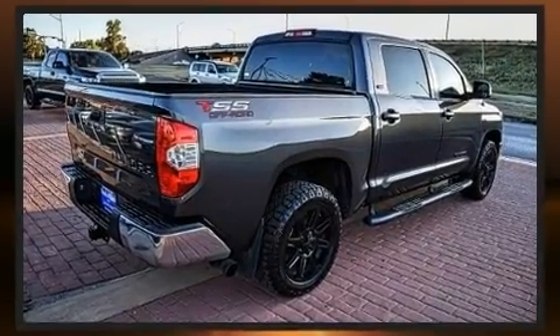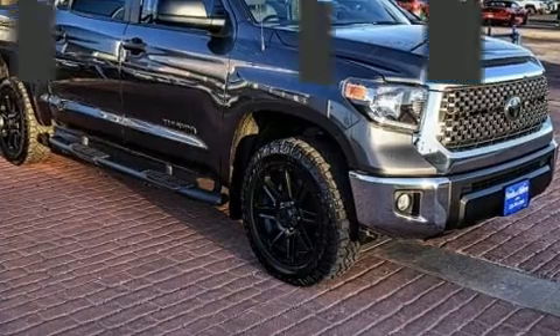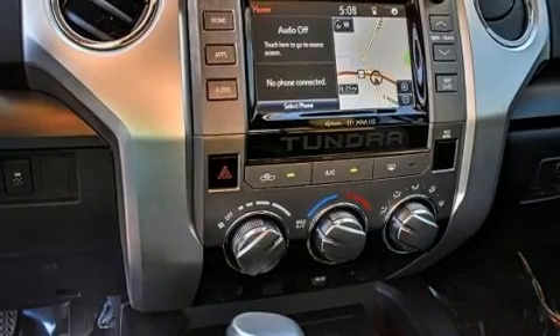A 4.6-liter V8 engine pairs with a sophisticated 6-speed automatic transmission. And for added security, Dynamic Stability Control supplements the drivetrain.